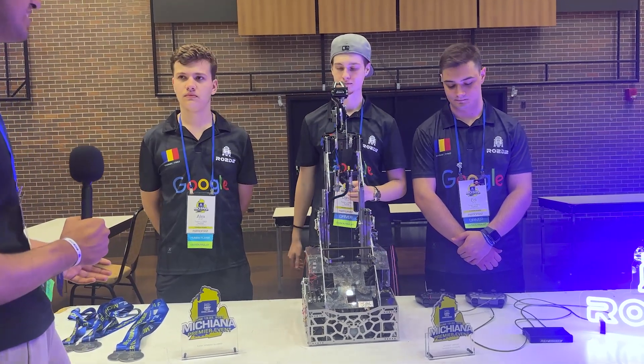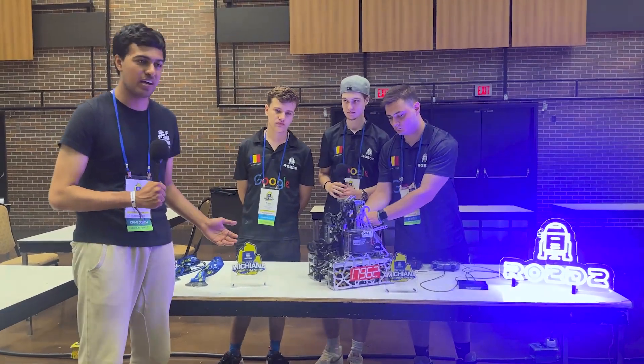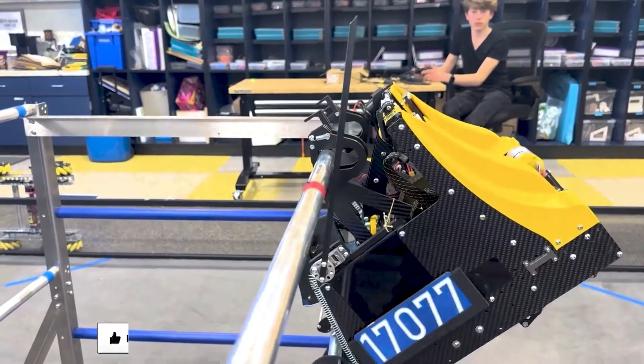Thank you so much, Team Votu D2. You guys have had an amazing season — number one ranked OPR, winning the Michiana event as alliance captain. Thank you so much for being here today. Catch me next time on Behind the Bot. Thanks for watching.